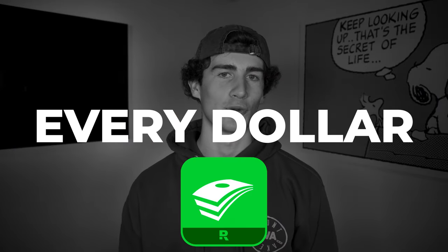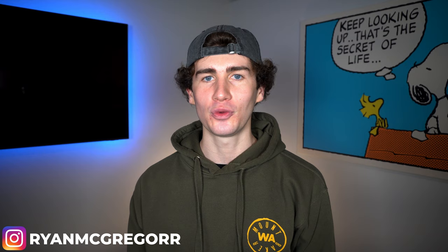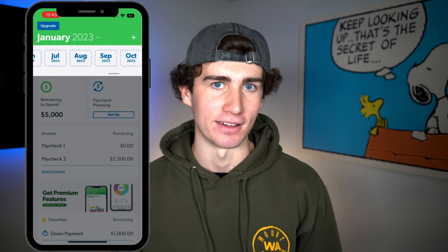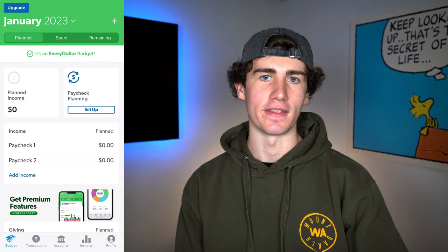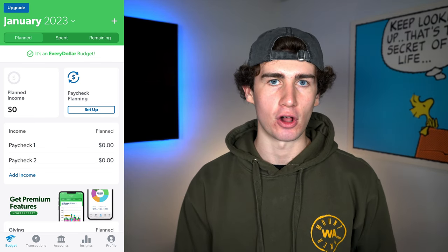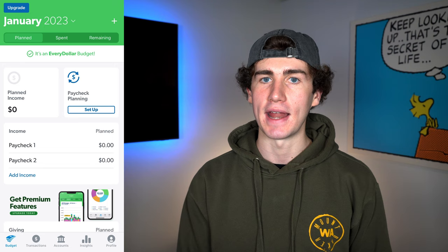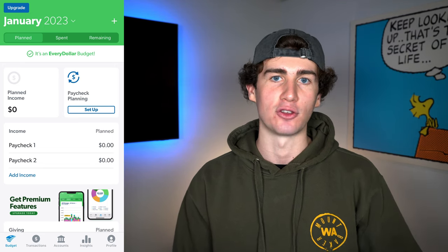The next app on my list for the best budgeting apps for 2023 is EveryDollar. This app takes a completely different approach to budgeting, following what's called the zero-based strategy — my favorite approach, because it ensures you know where every single available dollar is going before you even start the month. You also get to create an unlimited number of budget subcategories and plan your budgets up to a year and a half in advance. Jumping into the app, you'll first land on the budget tab. There are two versions: free and premium. In this video, we're covering the free version but will point out premium features as we go.